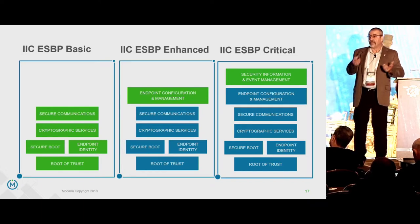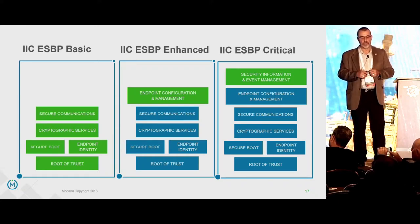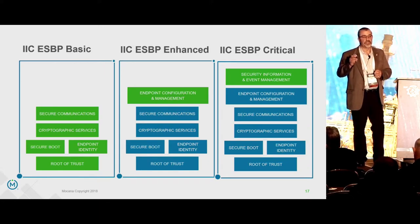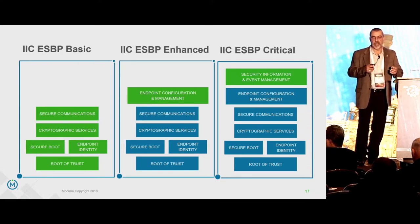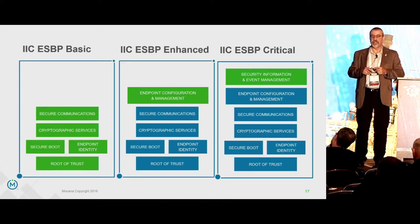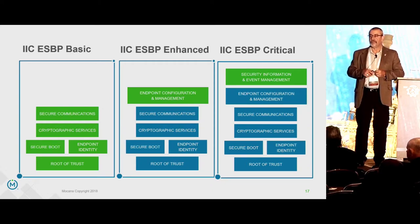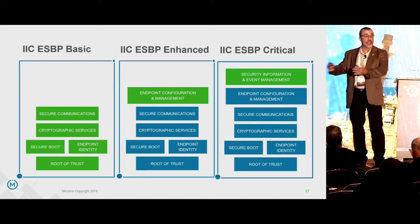What my company does is build architectures and cryptographic frameworks to make these platforms work. The Endpoint Security Best Practices document is public — just Google 'IIC Endpoint Security Best Practices' or ESBP and it'll be the first or second hit. It's a free download, 13 pages including the cover sheet, with 11 pages of text and figures. It's designed to help you understand when do you need basic, when do you need enhanced, when do you need critical security.